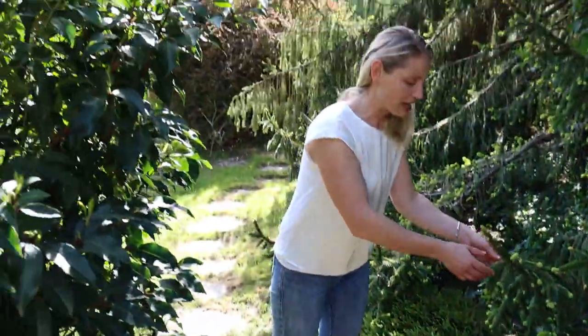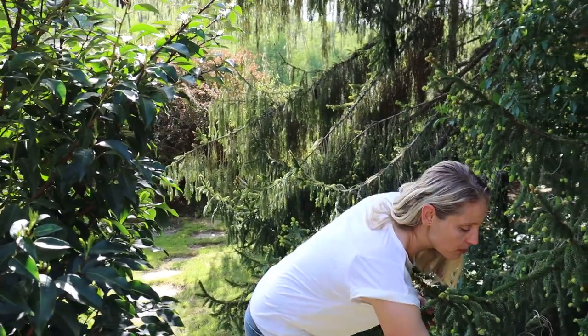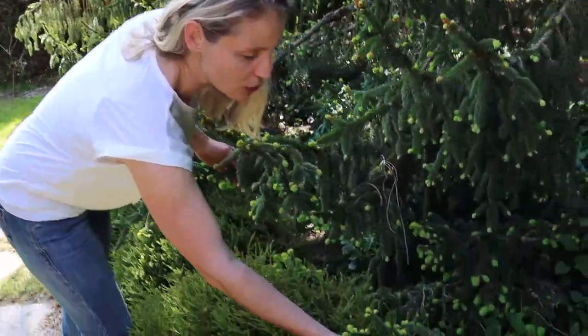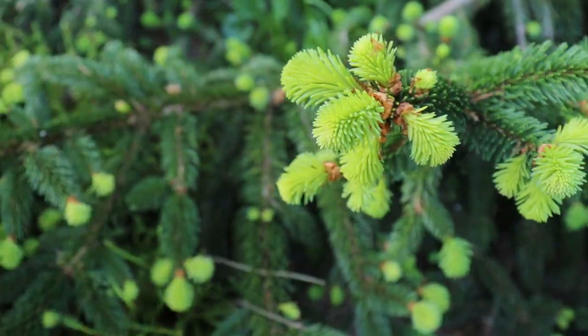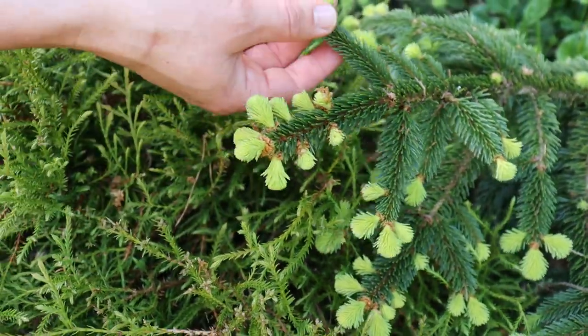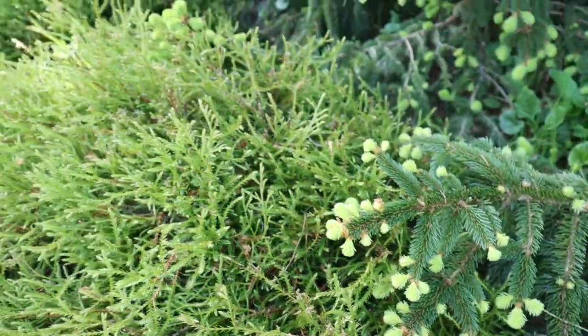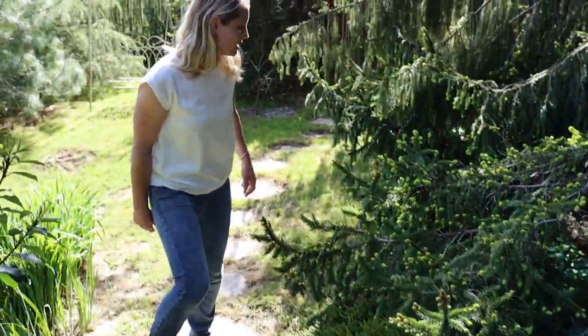This is also something I love in spring — the new growth in our spruces. Look how bright, fresh, and green it is — they are so soft. Some people actually break these off and make tea with them. It's so sweet — on every branch and every tip. It is really lovely.